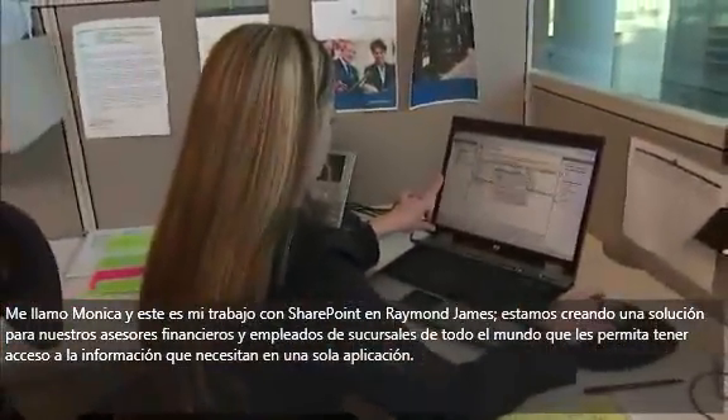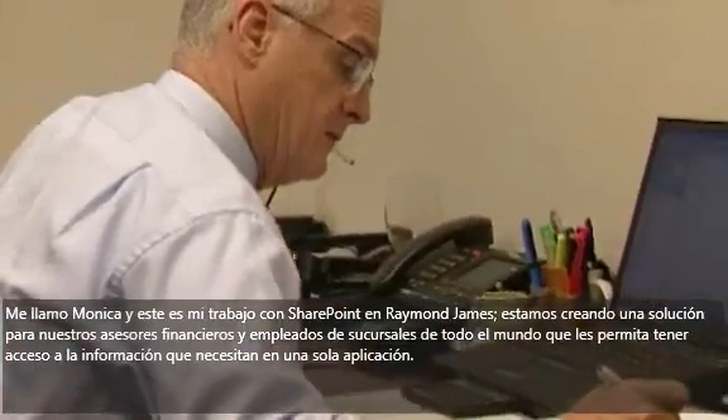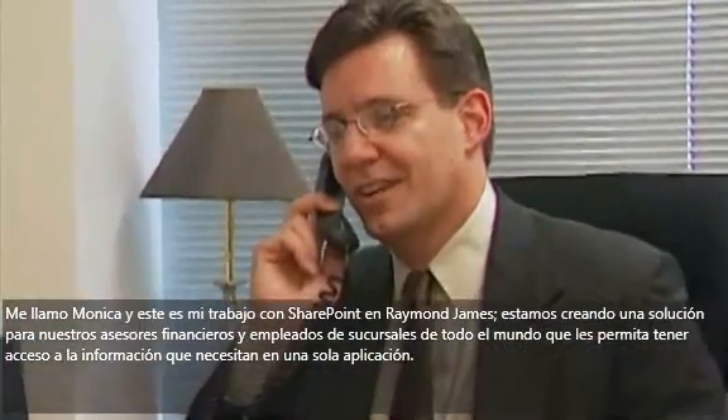My name is Monica and this is my SharePoint World at Raymond James. We are building a solution for our financial advisors and branch professionals across the globe that will allow them to get all the information they need in a single environment application.